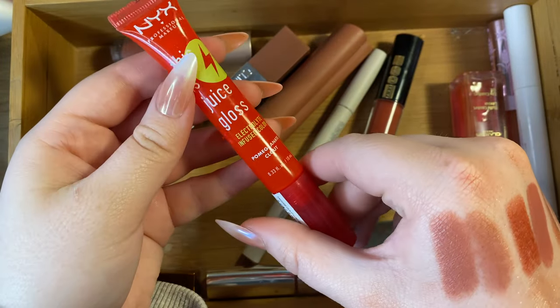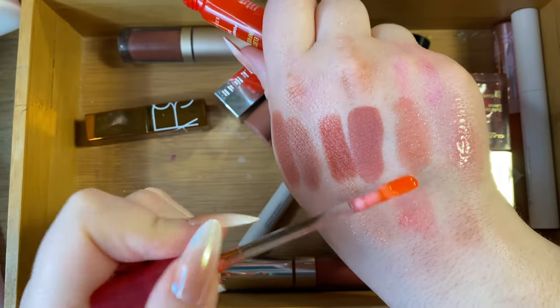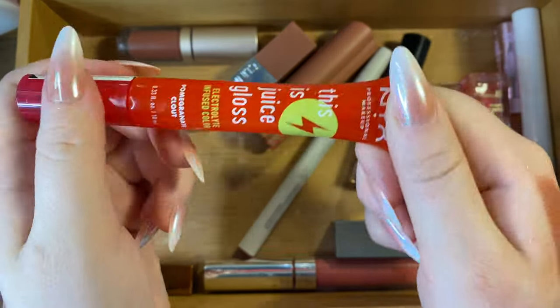Then there's the NYX Juice Gloss in Pomegranate Clout — I actually really like this one. I brought it on my Nashville spring break trip a couple weeks ago; it had a nice wash of color, was super hydrating, and smelled good. Keeping that.